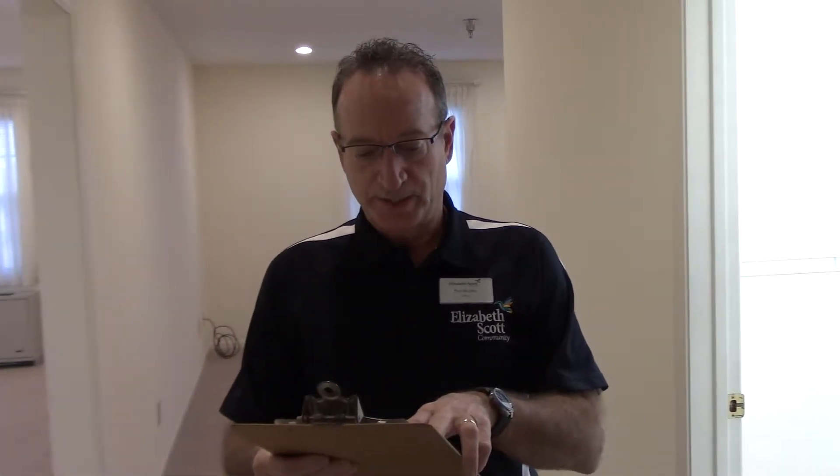Hi, this is Paul Bucher from Elizabeth Scott. We have an apartment out here which is called an Elizabeth. It is available relatively soon and it could be rented as an independent apartment or an assisted living apartment.